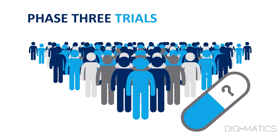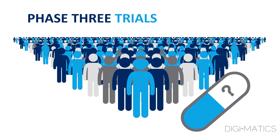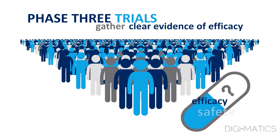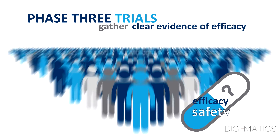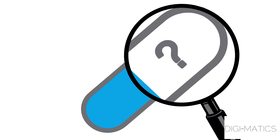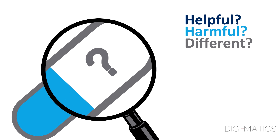Phase III trials are conducted in an even larger number of patients, often thousands. The main aim of these trials is to gather clear evidence of the efficacy, or how well the drug works, and safety of the investigational treatment. When an investigational medicine is studied, it is not usually known if it will be helpful, harmful, or any different than already available treatments.